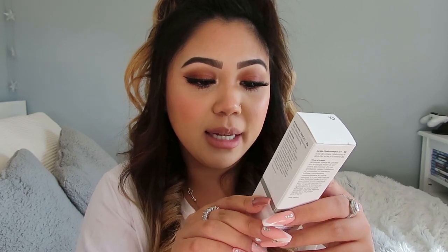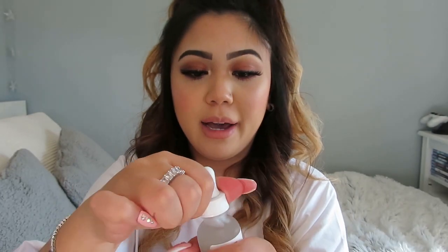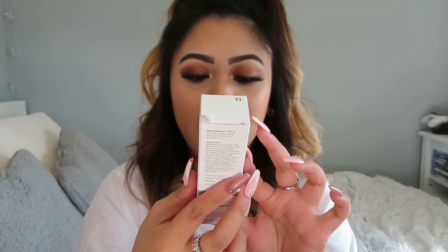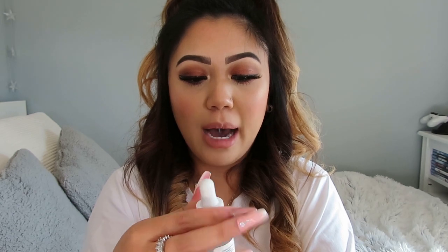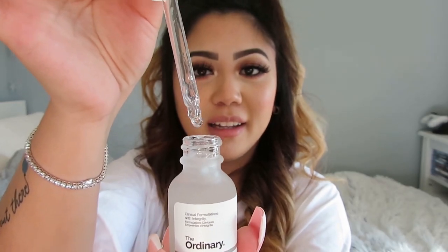Next I bought the Hyaluronic Acid 2% plus B5, which is supposed to be really hydrating. I actually tried it out last night and it has such a sticky consistency on your face, but it makes your skin feel so hydrated. Then I also got the Niacinamide 10% and Zinc 1%, which I think you use after the hyaluronic acid. It's really good for acne scars and breakouts. It has quite a watery consistency.